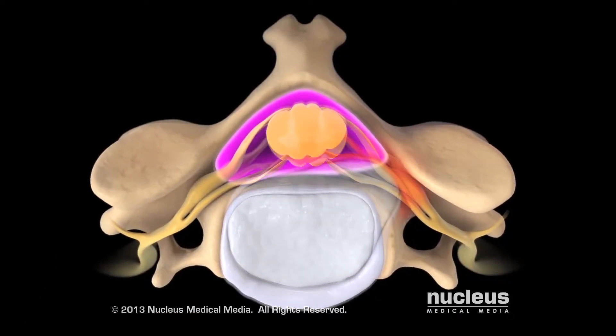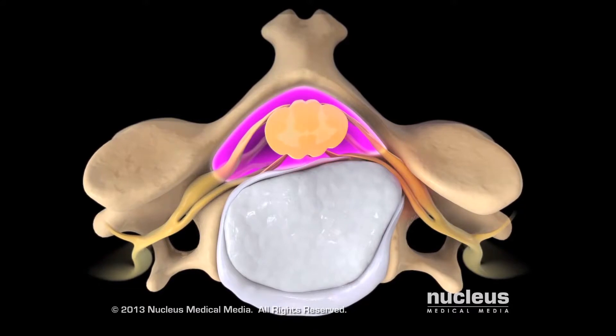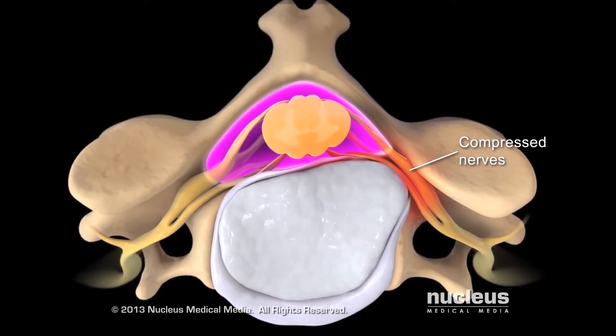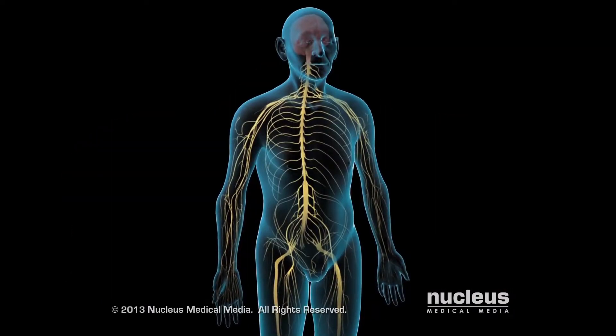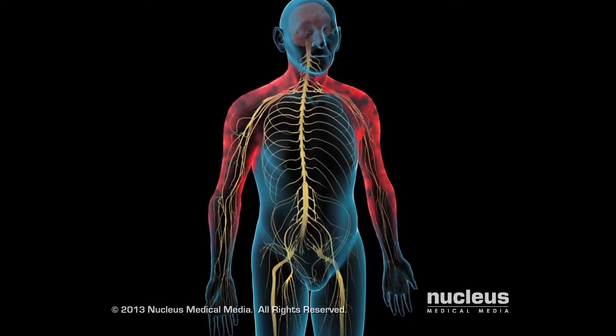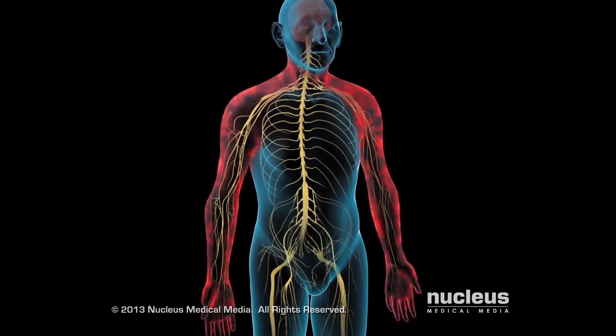These changes can narrow your vertebral canal and put pressure on your spinal cord or the nerves that branch off of it. The pressure can cause neck pain and stiffness, or pain, numbness and weakness in your arms or hands.